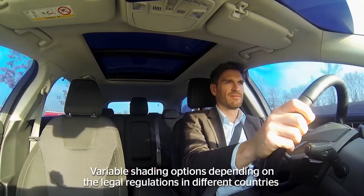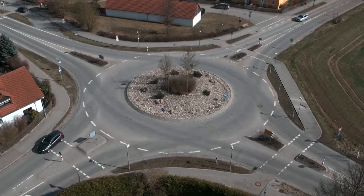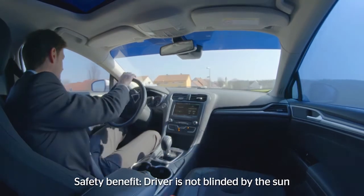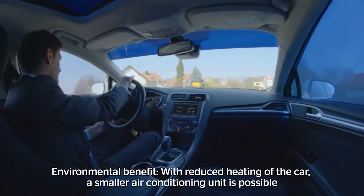The technology can be used for all vehicle windows in compliance with the legal regulations of respective countries. Intelligent Glass Control increases safety, as vehicle windows will automatically darken partially before the driver is blinded by the sun.